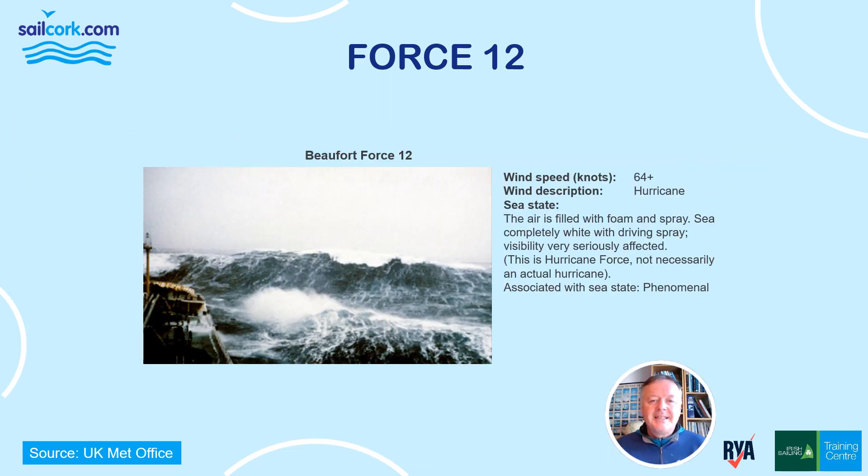Beaufort Force 12 is hurricane force at 64 knots or more — though technically it's not a hurricane, as a hurricane originates in the tropics. Very occasionally at our latitudes we can get Force 12, but that distinction really doesn't make much difference if you're out there. The air is filled with foam and spray, the sea is completely white with driving spray, and visibility is very seriously affected. The sea state description in these circumstances is, brilliantly, 'phenomenal.'